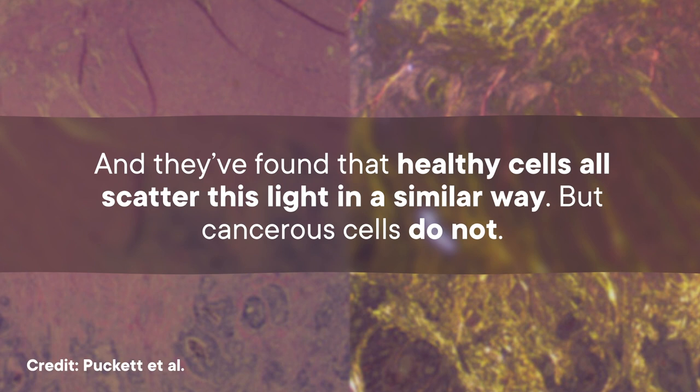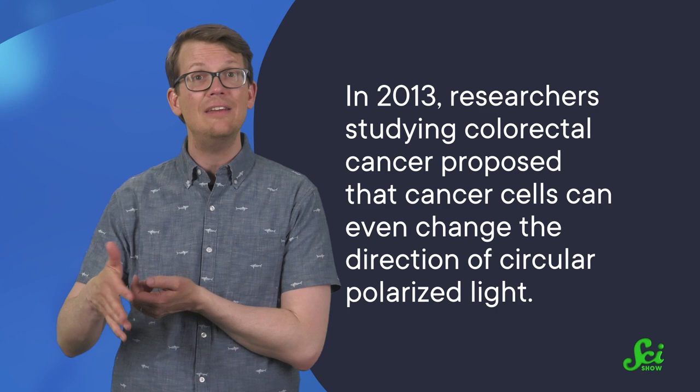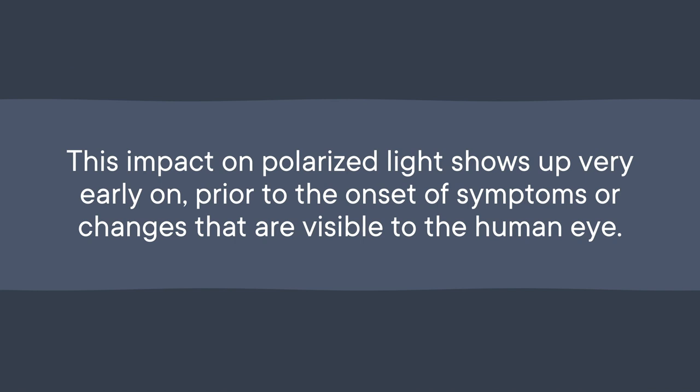And that's key to identifying cancer in its early stages, because when researchers aim polarized light at tissues in the body, the light is scattered by the cells. They've found that healthy cells all scatter this light in a similar way, but cancerous cells do not. That's partly because fast-growing cancer cells are oddly shaped and irregularly spaced in comparison to healthy tissue. They can also have multiple nuclei and be denser than a healthy cell. In 2013, researchers studying colorectal cancer proposed that cancer cells can even change the direction of circular polarized light, and the degree to which they change this light's direction depends on how aggressive that cancer is. This impact on polarized light shows up very early on, prior to the onset of symptoms or changes that are visible to the human eye.